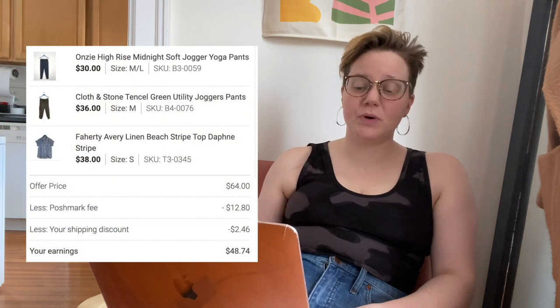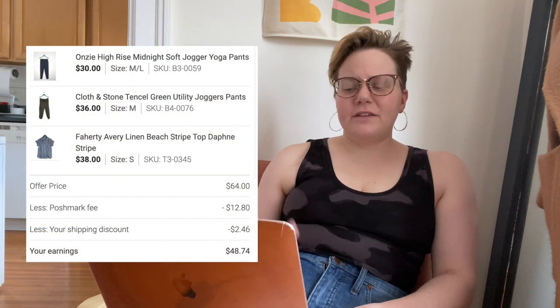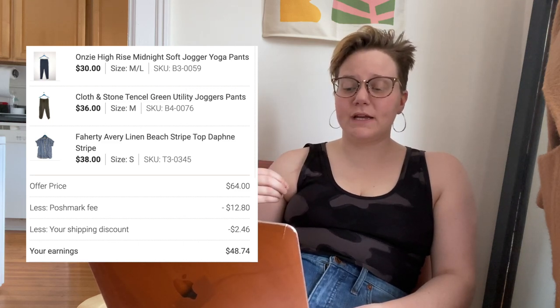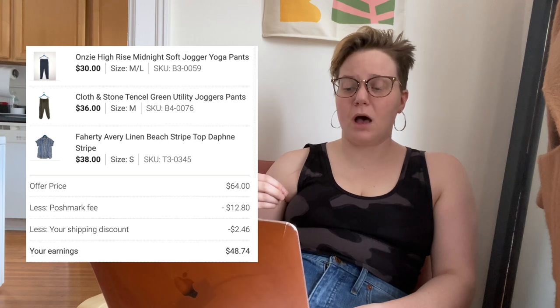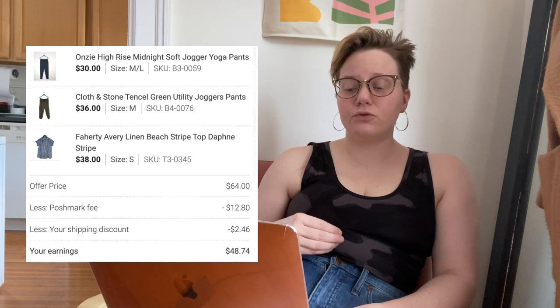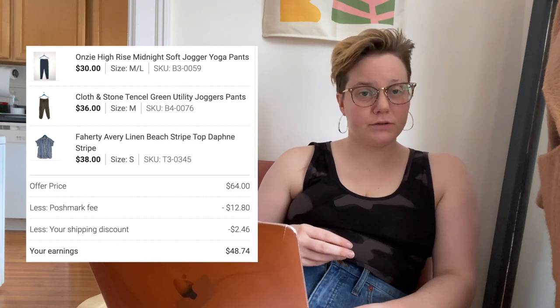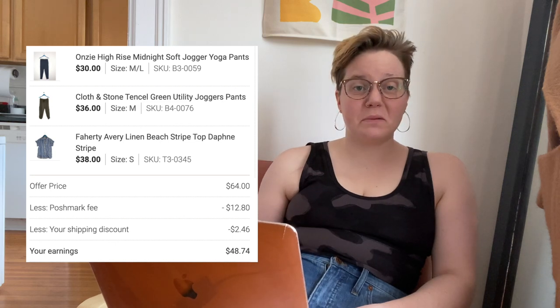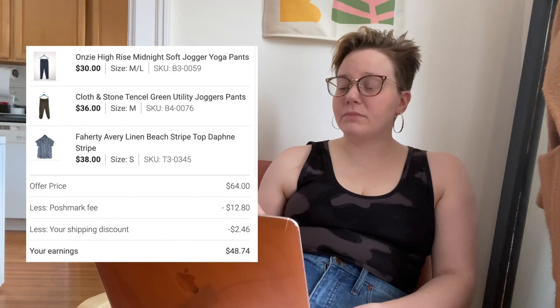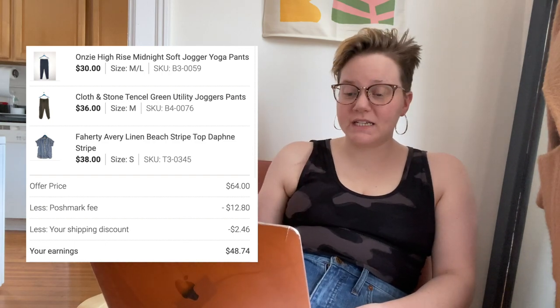The next items sold in a bundle together — a Faherty Avery Linen Beach Stripe Top in Daphne Stripe and a Cloth & Stone tensile green pair of utility joggers. They got listed around the same time and somebody bundled them with another item. You'll see the breakdown on screen — a good bundle sale.